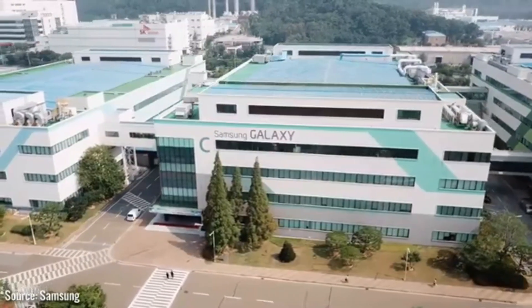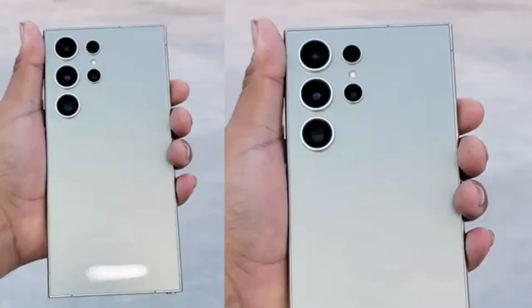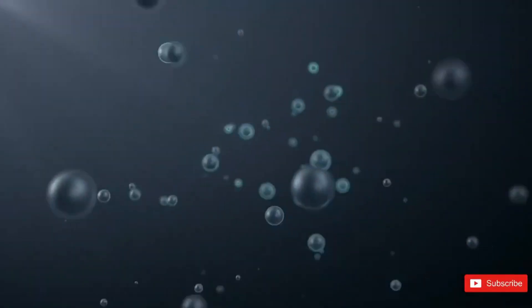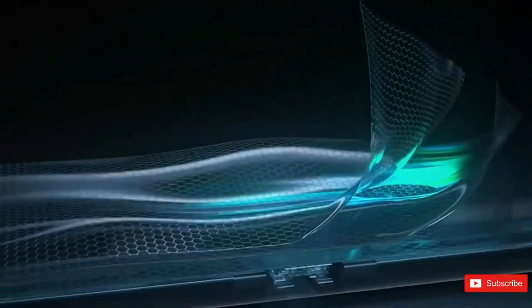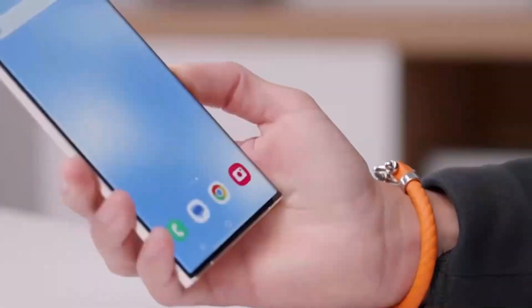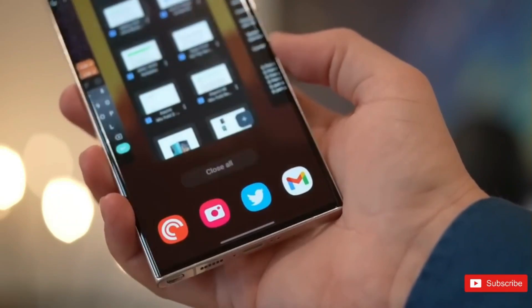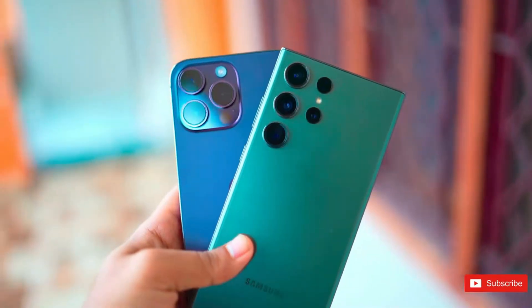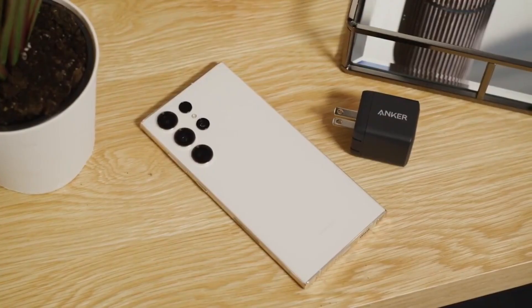Samsung is considering a design upgrade for the Galaxy S24 Ultra, with talks of a titanium frame replacing the aluminum used in its predecessor. A titanium frame adds a premium touch, making the device lighter, stronger, or both. Apple has also adopted titanium for its recent iPhone models, emphasizing its premium nature.